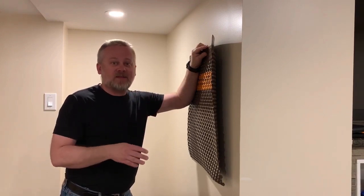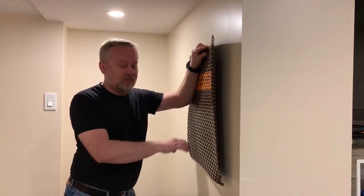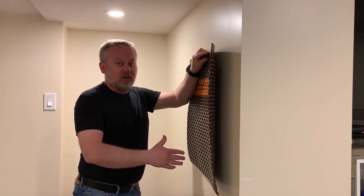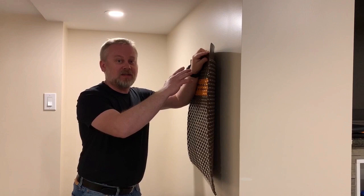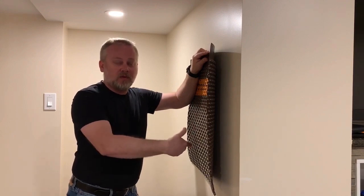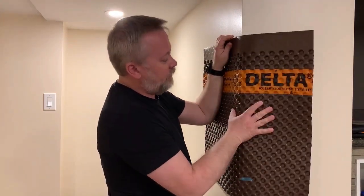In the US there is one approval, ICC ESR 2303 damp proofing and wall waterproofing membrane. As for the building code requirements, the product can be installed on top of the footing as required. The building code states the damp proofing has to be installed from top of the footing to the anticipated grade level. However, we still recommend as best practice to bend it to redirect the water away from the cold joint, even though it's not required.